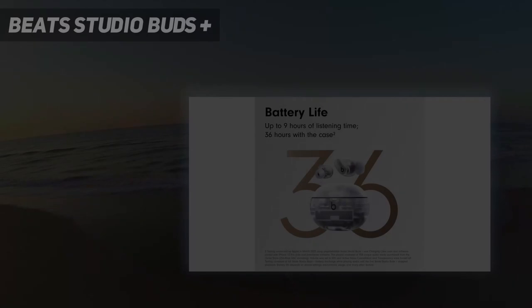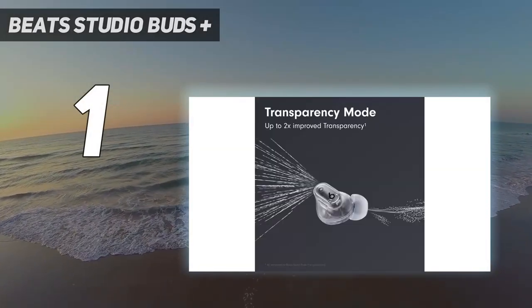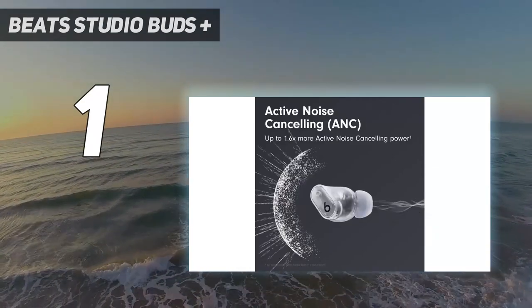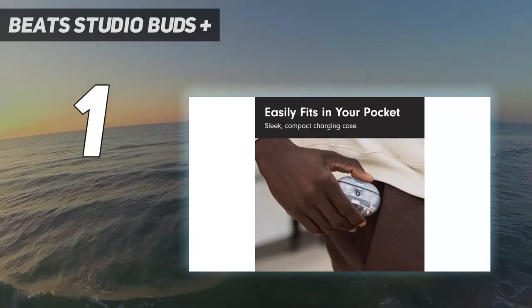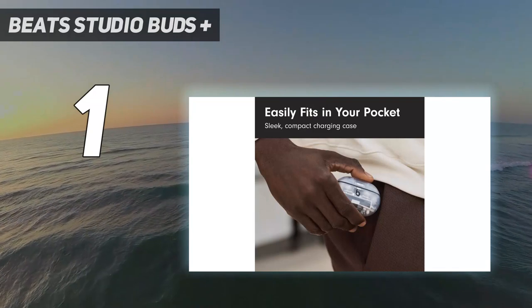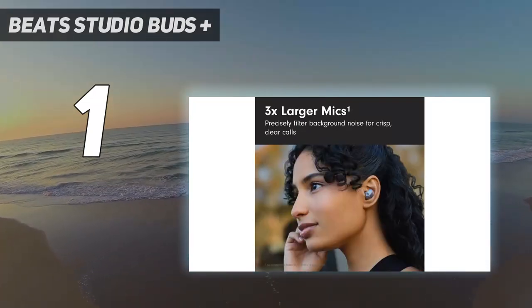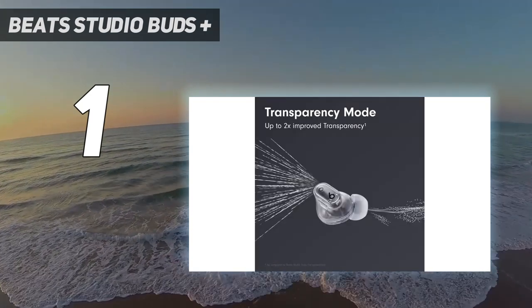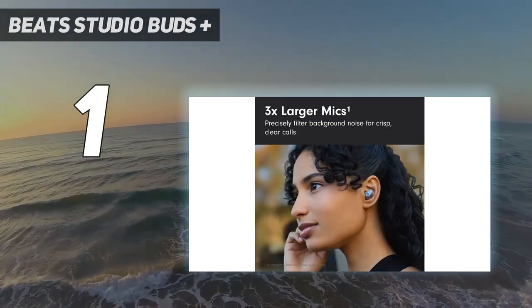And number 1: Beats Studio Buds Plus. The Beats Studio Buds Plus wireless earbuds, the legendary brand's latest, are a new top pick for most consumers. A sequel to a product we've been recommending for the past two years, the new iteration brings next-level sound and noise cancellation, a comfier fit, and longer battery life while retaining the same timelessly cool design and agreeable price category. The Studio Buds Plus are available in black, ivory, and an all-new transparent finish, which I like quite a lot.